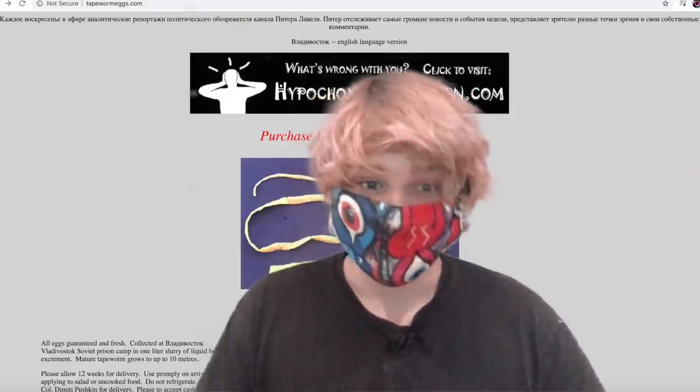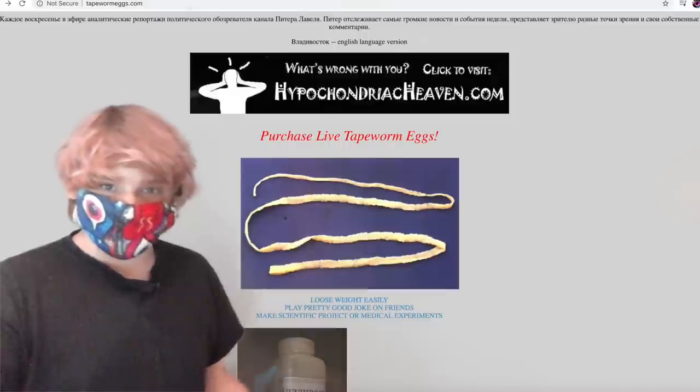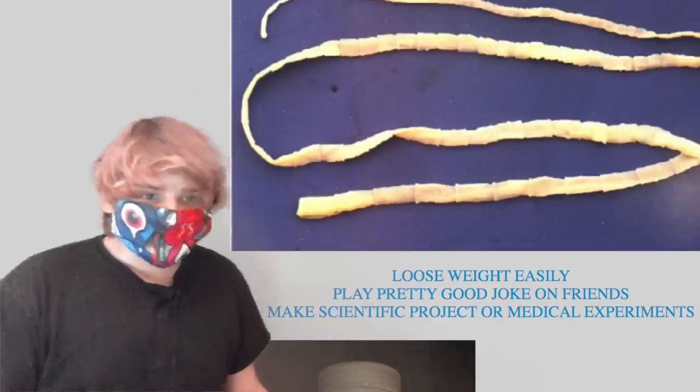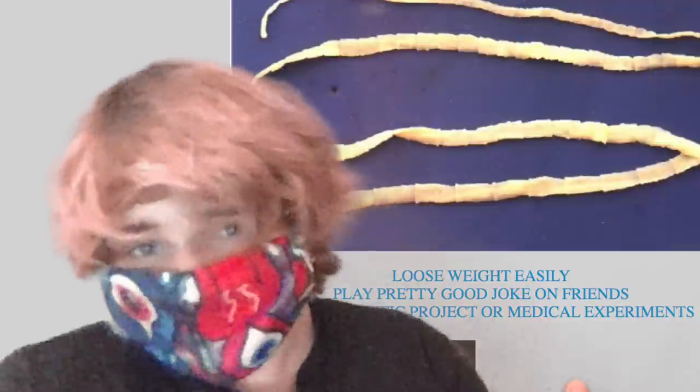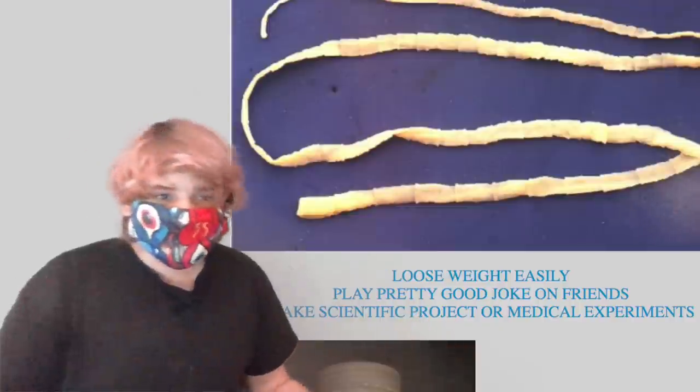Another fun fact: you can buy tapeworm eggs on the internet, at the not-at-all-sketchy tapewormeggs.com. With these eggs, you could lose weight easily, play a pretty good joke on friends, make a scientific project, or medical experiment.